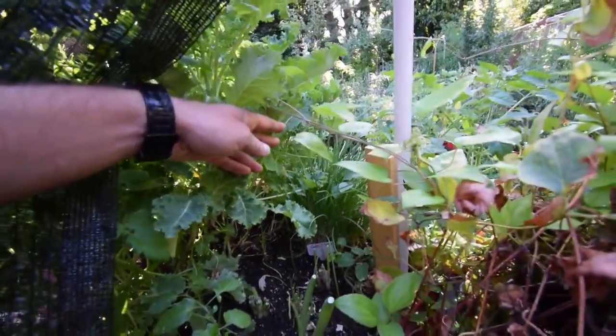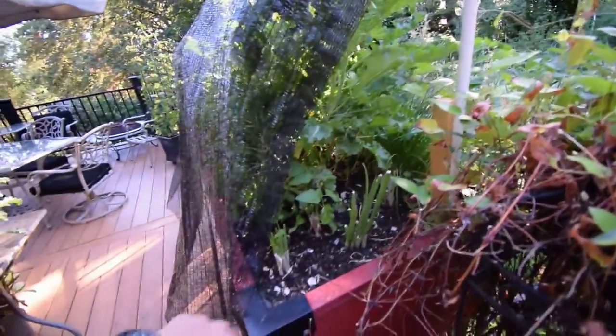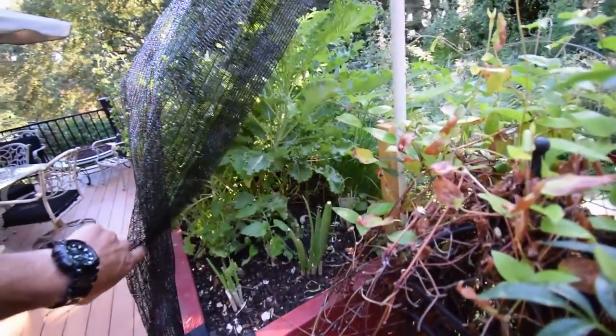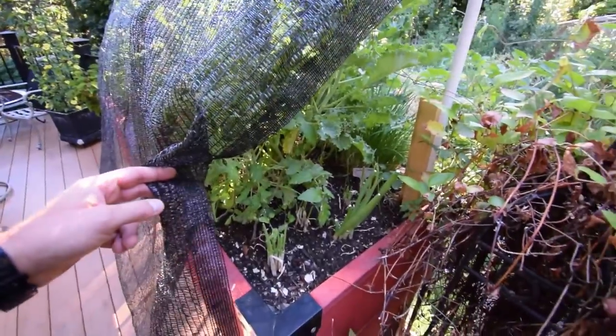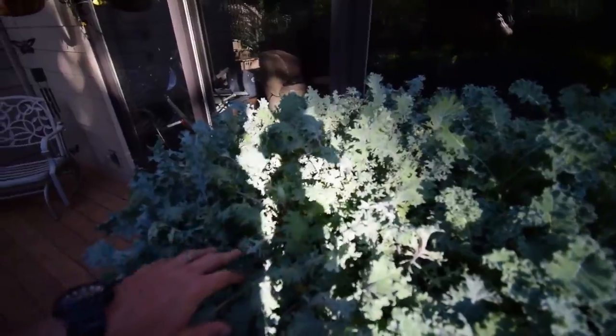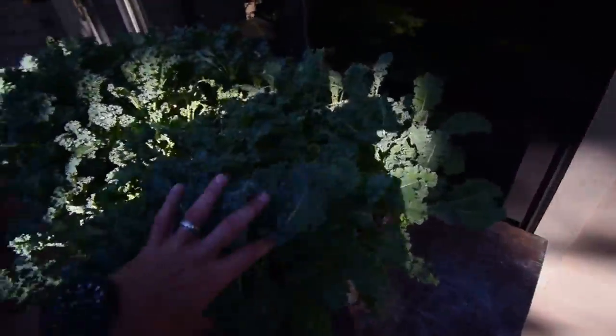There's our garlic chives — Paula's been cutting those and putting them in our meals. She cut off a bunch of the onions, so they're regrowing now. Kale is doing great. We're going to have a kale salad today for our Sunday meal — Paula's going to make some ribs and she's going to make a salad out of this.